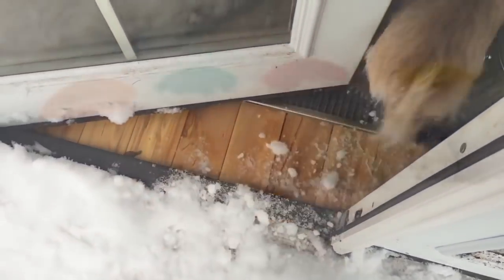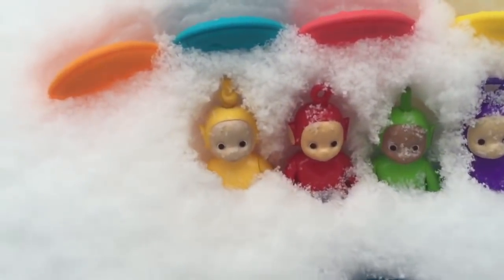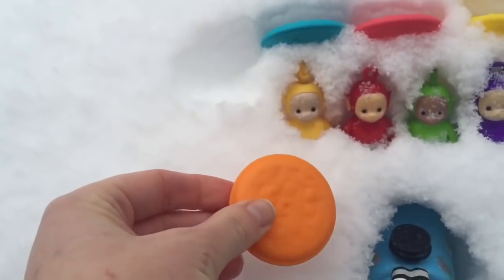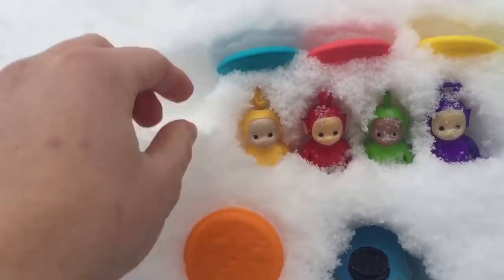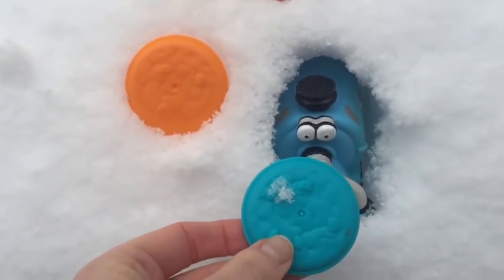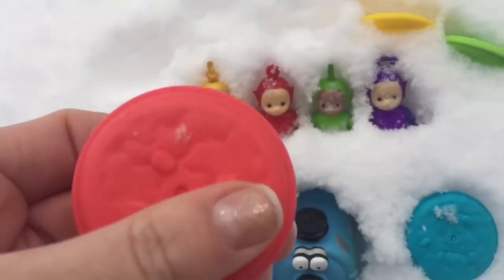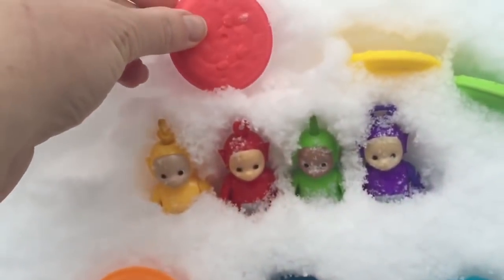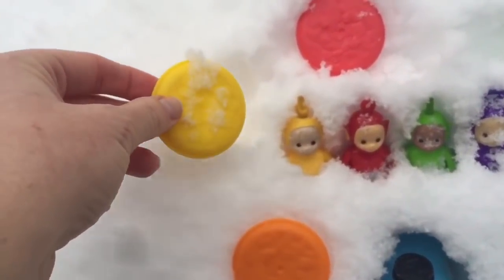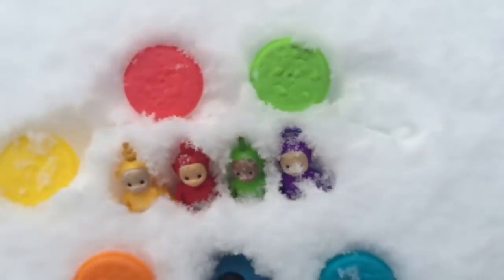Come on, puppy — inside. While we're out here with the Teletubbies, let's do some learning. We've got some colorful cookies. Our first cookie — what color is it? It's orange. This cookie is the same color as Nunu — it's blue. This cookie is the same color as Po — it's red. This cookie is the same color as Lala — yellow. This one's the same color as Dipsy — green.